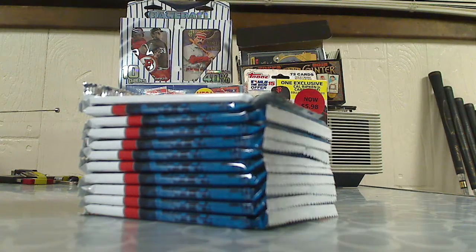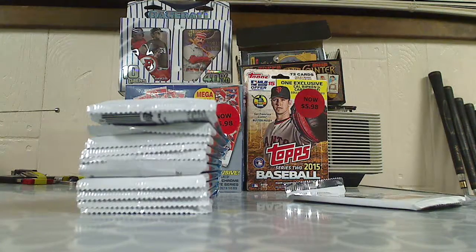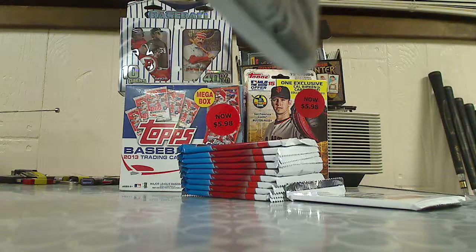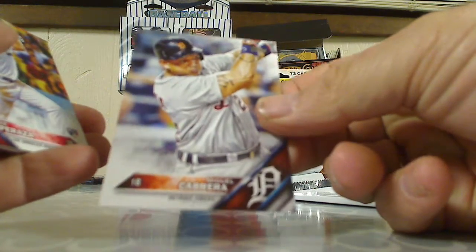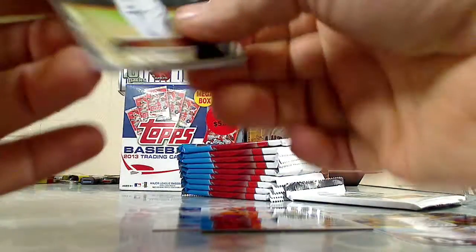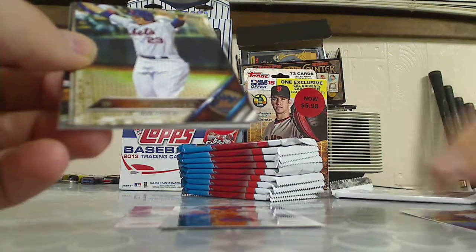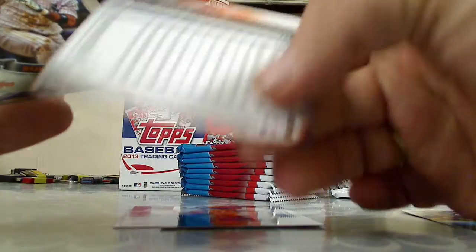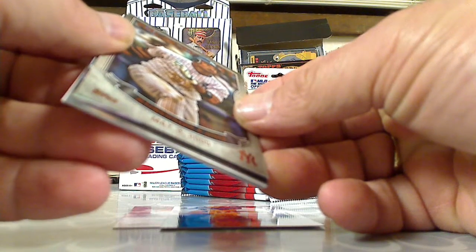Alright, here we go — two, four, six, eight, ten packs and the medallion card. These cards are pretty nice looking with the borderless design. We got Miguel Cabrera, a rookie card of Jose Peraza, an Astros team card, a foil card on New York Mets for the Mets PC. Actually, that's not foil — that's the gold variation, number two, 2016. And an MLB debut insert — Robinson Cano, May 3rd, 2005.